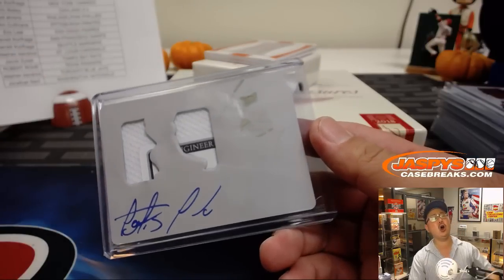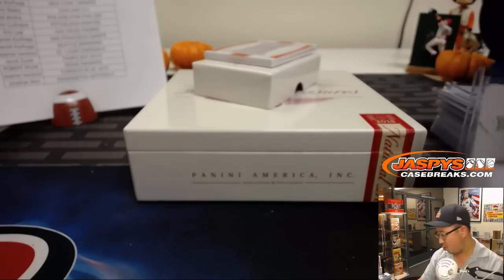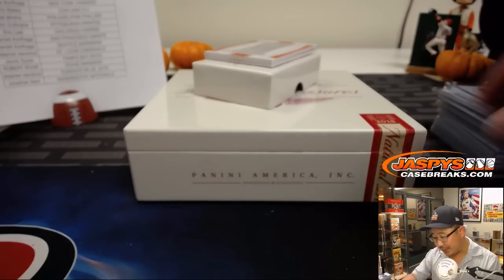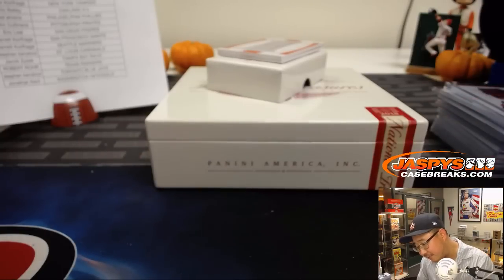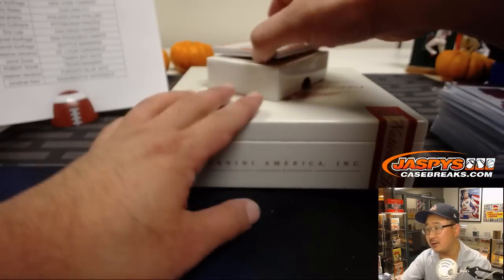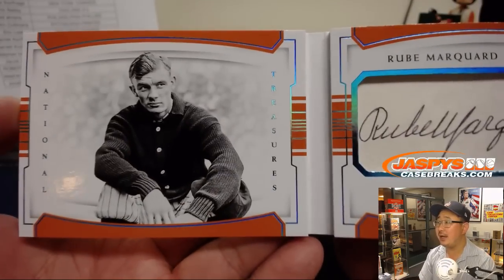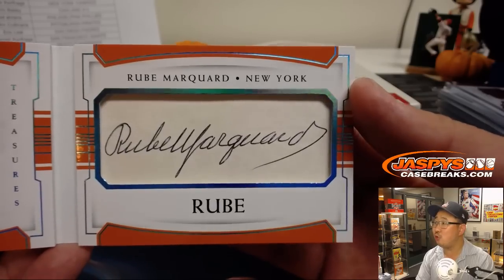All aboard! And last but not least, out of five — cut signatures. It's old Rube — Rube Marquard.